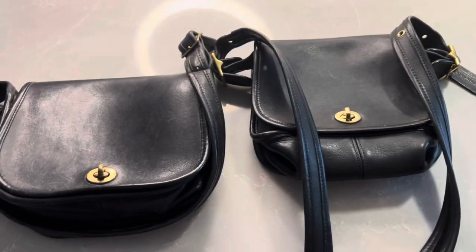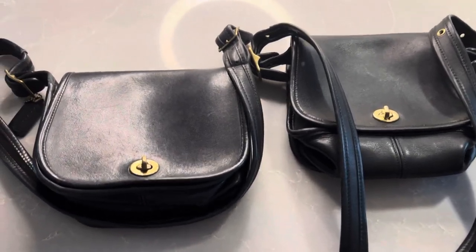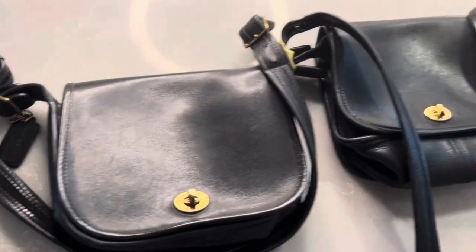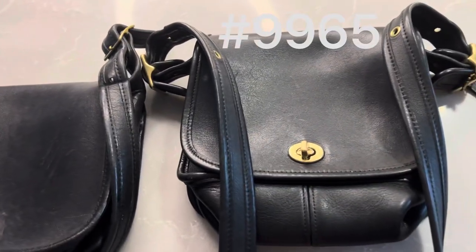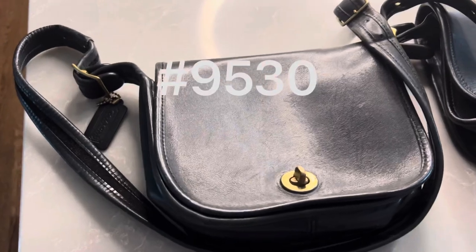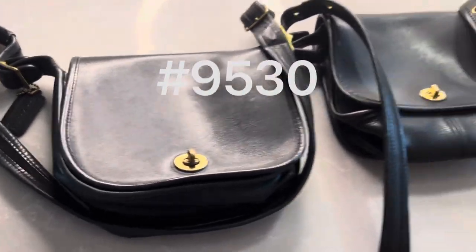You will vote to choose your favorite and we will compare the two. Very similar bags but also very different — the 9965 Legacy small flap versus the 9530 shoulder bag. Stay tuned.